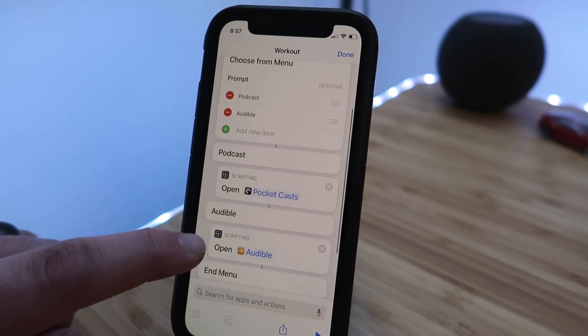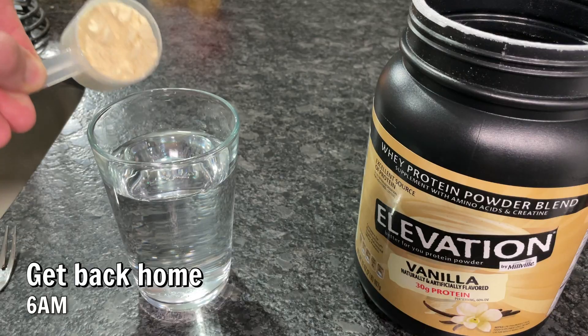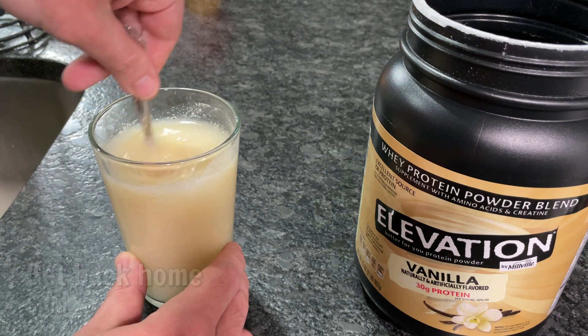This is done by creating a menu action, an open app, and then a start workout action. Around 6am I get home and have a protein shake — hashtag gains.